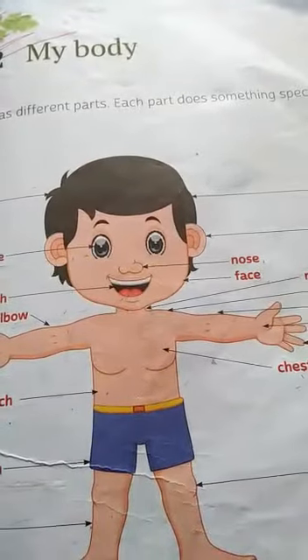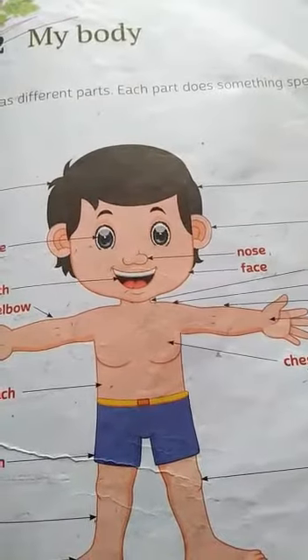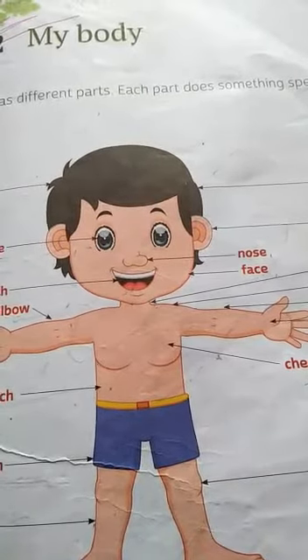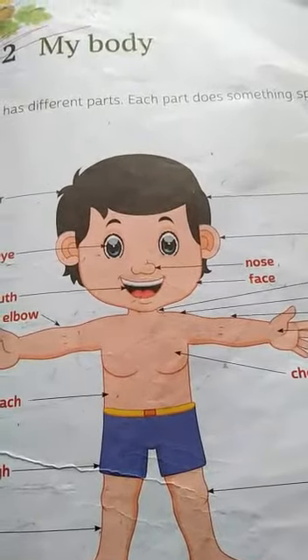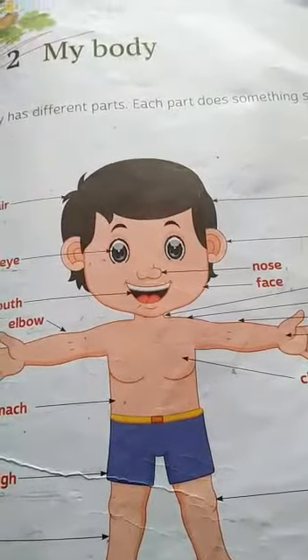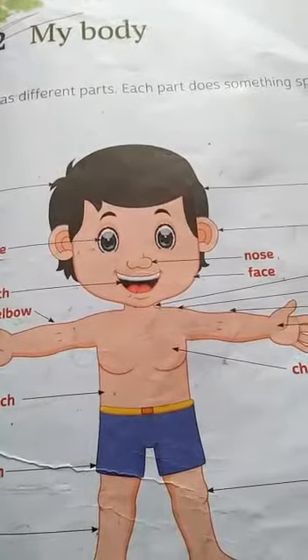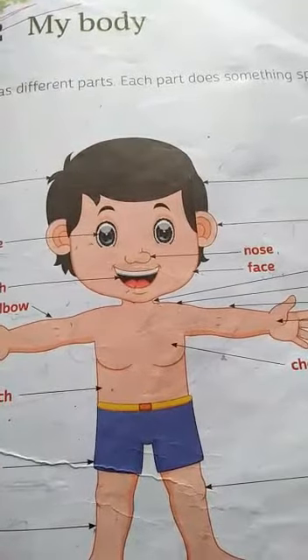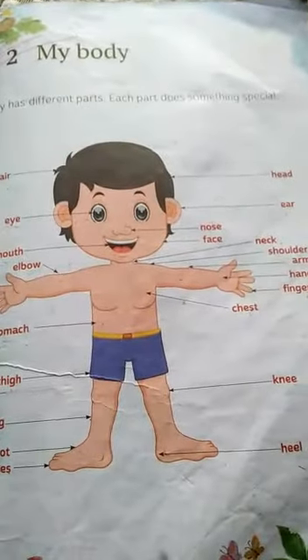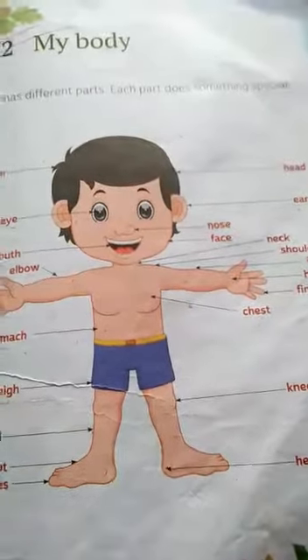Good morning students. I am Geeta Kalyan. Today we are going to discuss your book work of chapter number two of EVS. The chapter number two is named 'My Body'. In this chapter we have learned about all body parts and how they help us to do all activities. So let's start its book work.